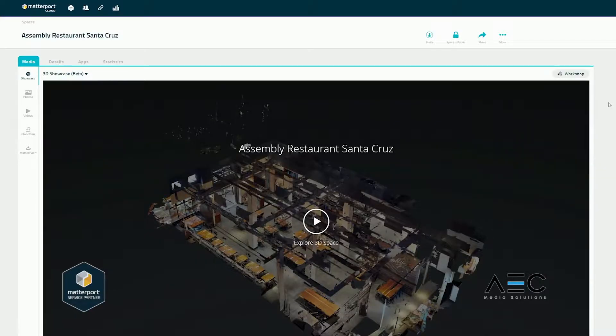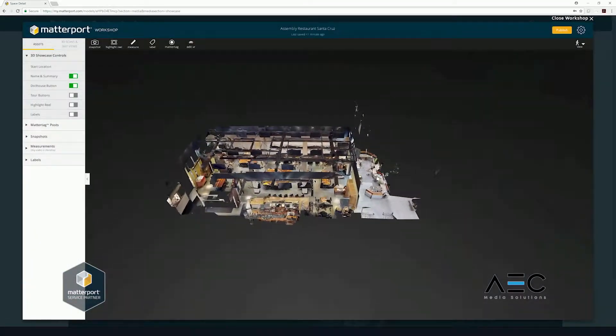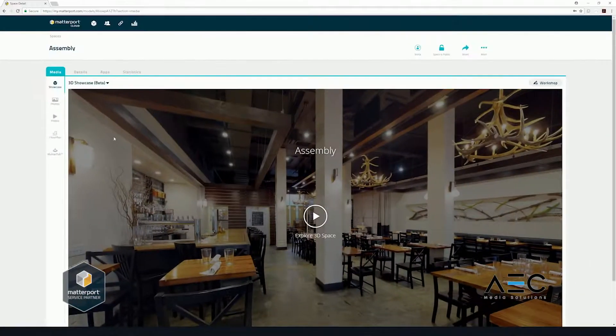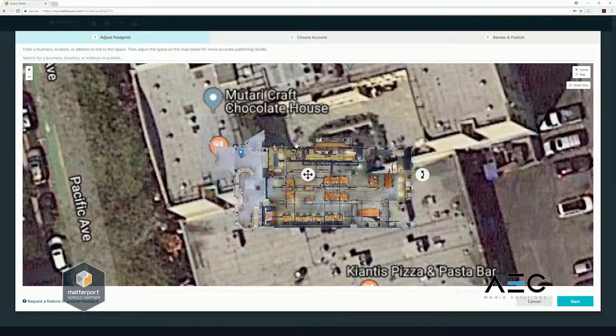After scanning is complete, upload your 3D space to Matterport's cloud workshop. The user interface is designed to help you publish to Google Street View within minutes. Simply open the Google Street View menu in your Matterport cloud, where you will see a map that corresponds to your space.